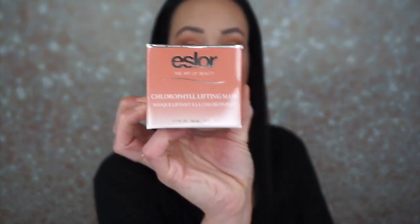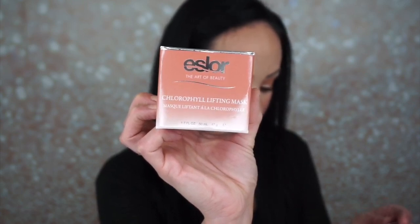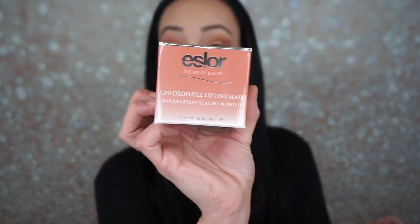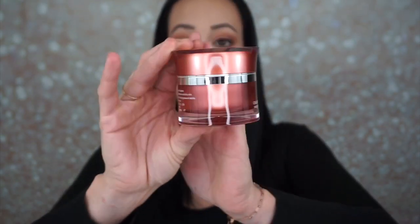Let's open her up — oh, that's beautiful packaging! That is beautiful, definitely pretty packaging. I love the color. But to tell you guys the truth, I have like 700 face masks right now, so I'm actually going to put this aside.